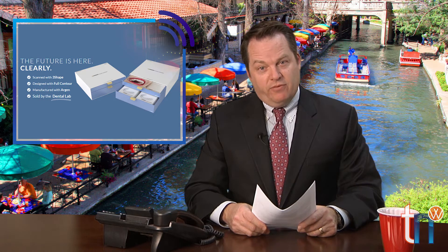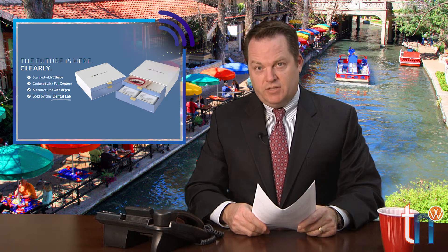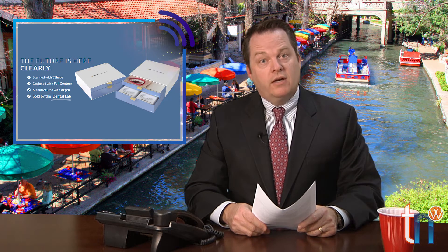The Argen Corporation of San Diego, California announced that it will manufacture clear aligners as part of a digital workflow designed for dental labs that want to enter the clear aligner market. This clear aligner workflow will consist of 3Shape's Trios intraoral scanning technology, FullContour's extensive design services, and Argen's milling and 3D printing capabilities. These components will be available in the second quarter of this year.